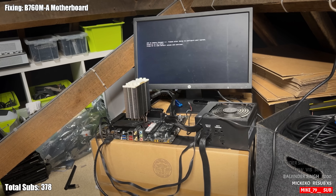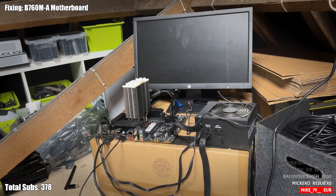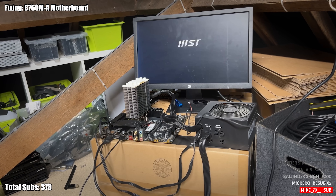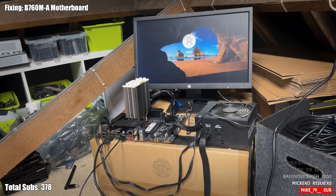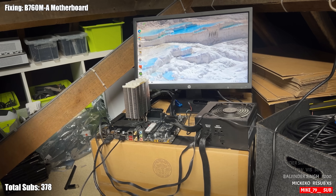CPU or memory changed — press F1 to run setup or load default values and continue. Let's F1 this bad boy. It timed out — I didn't get a chance to do what I wanted to do, but it timed out and loaded. Windows. Yeah, buddy. We've done it — we fixed the motherboard!